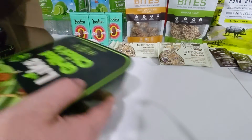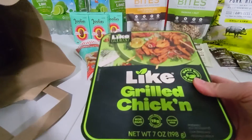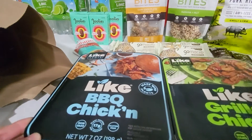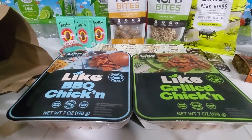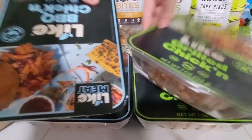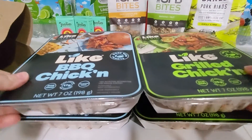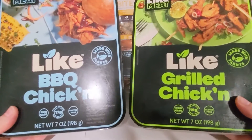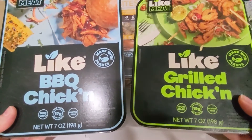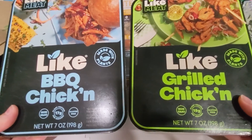I was able to buy four of the Like Meat plant-based chicken — two grilled chicken and two barbecue chicken. Like Meat plant-based chicken is on a BOGO sale for $5.99, and I had an Ibotta offer with a limit of five for $2 back on each one, making these just $0.99 each. I haven't tried these yet, but they had pretty good reviews on my Sprouts app. If any of you have tried them, let me know if you liked them!